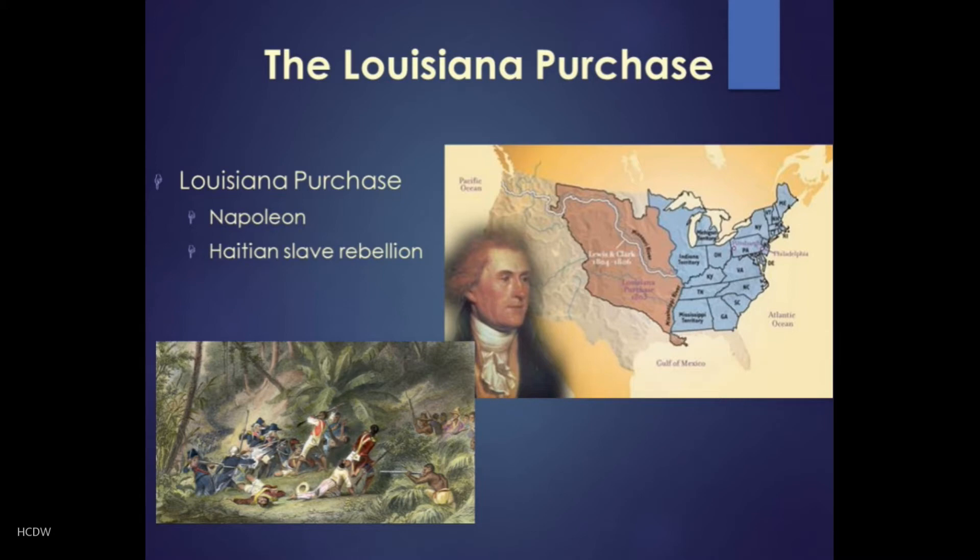Historians have debated the next part of the story for years, because why exactly did the French agree to sell all of Louisiana rather than just the port of New Orleans? Well, France under the control of Napoleon Bonaparte held New Orleans, and some say he had visions of an empire on the North American continent. But most historians believe he was hoping to use Louisiana as a source of raw materials for his richest jewel in the Americas — Haiti, the rich Caribbean island.